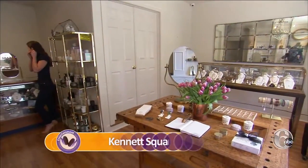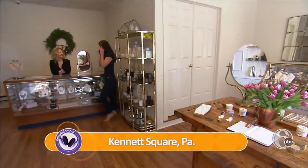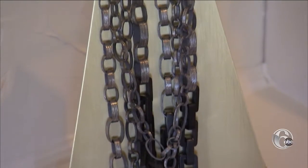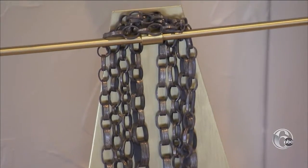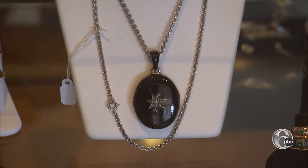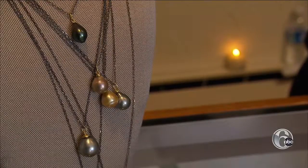Alexis Klechian started designing jewelry for one simple reason: she couldn't find any jewelry that she liked and that fit her. She went to the School of Fashion Design in Boston, and making the transition from clothing to designing jewelry was an easy one. She's been designing jewelry for five years and sells them online and in her Kennett Square gallery.